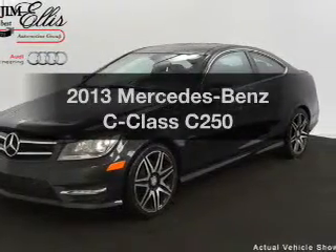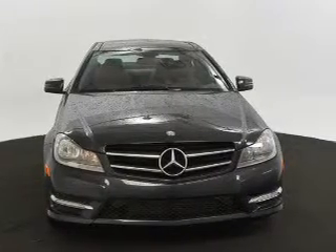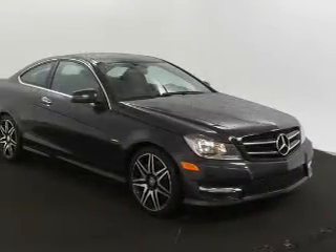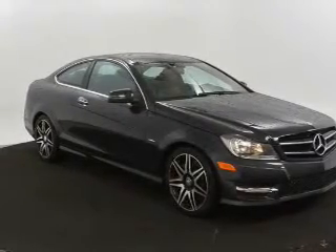Introducing the 2013 Mercedes-Benz C-Class. If you're looking for an automobile with great attributes, look no further. With an efficient four-cylinder engine, the powertrain includes rear-wheel drive that responds smoothly to its automatic transmission.